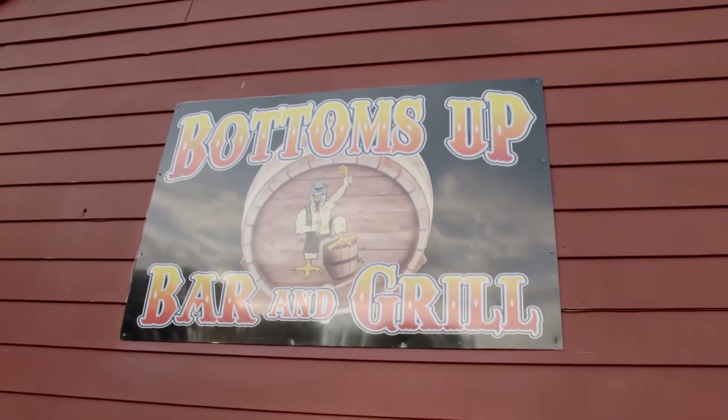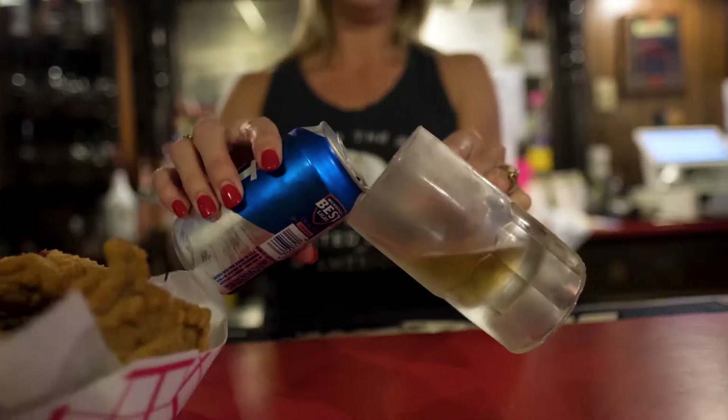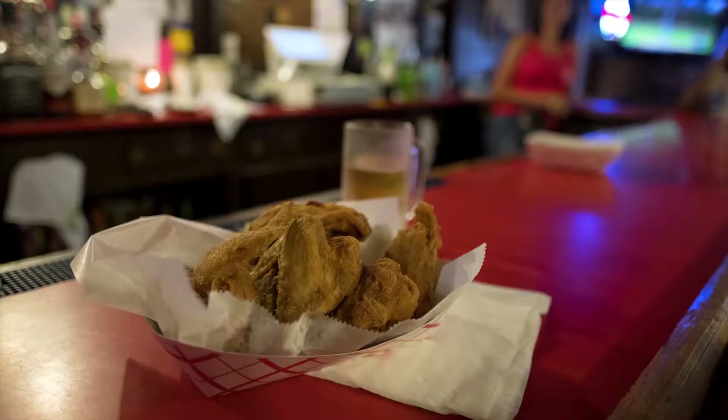Head down to Jacob, Illinois, where the Bottoms Up Bar & Grill is located. It's called Bottoms Up because it serves copious amounts of beer as well as large amounts of fried chicken. You gotta go there too.